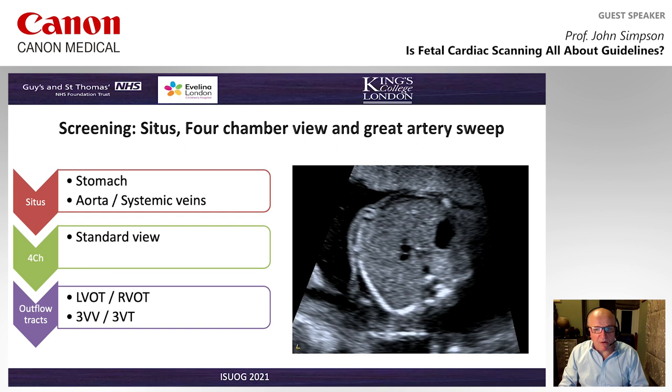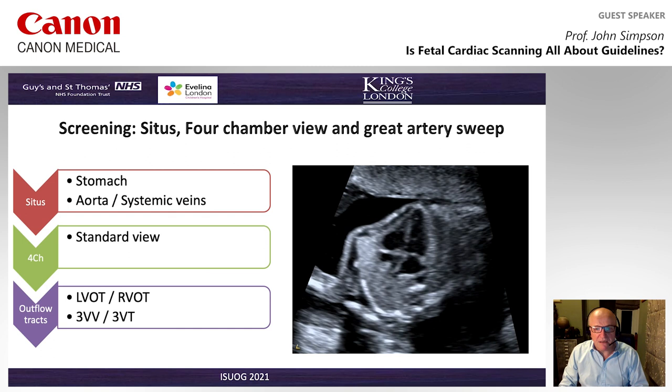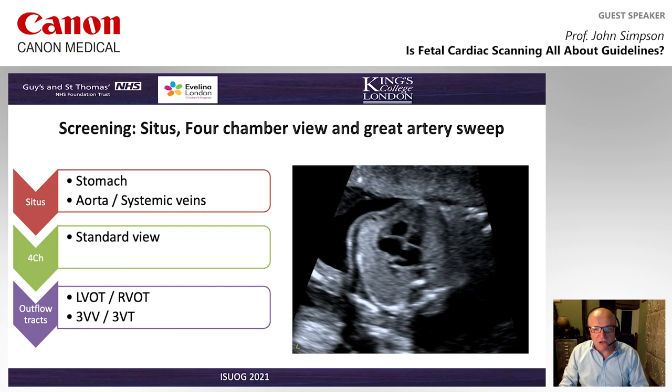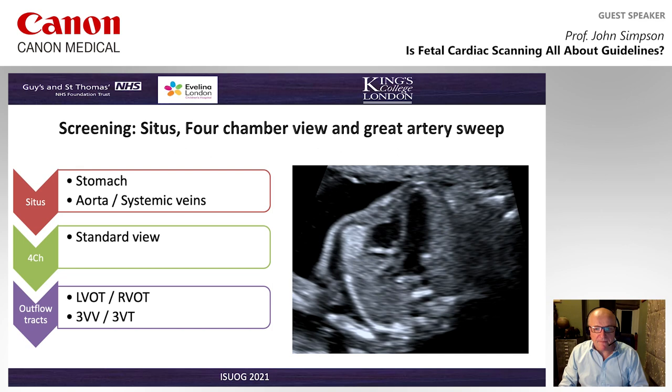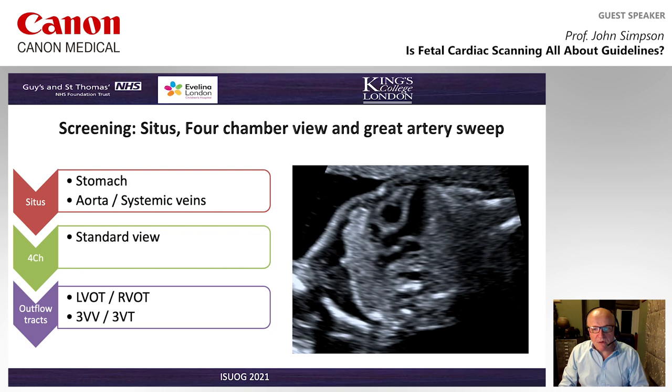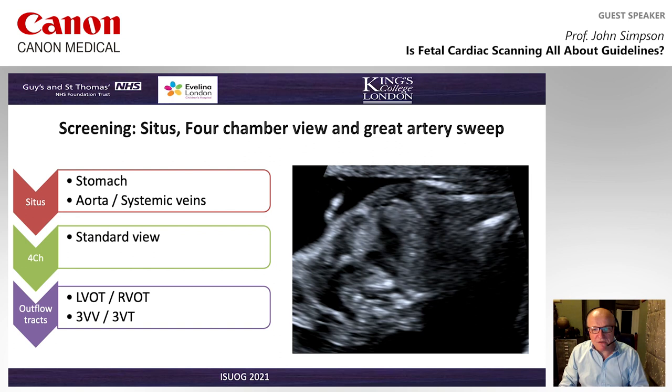Looking at what these views actually look like, we go through from the views inferiorly through to standard four-chamber views and the outflow tract. Coming up from the situs view, we see the pulmonary veins draining, a balanced four-chamber view, mitral valve further from the apex, balanced size, good ventricular function, and mitral and tricuspid valves opening nicely. These are obtained as sweeps — we see the left ventricular outflow tract, sweeping cranially to the right ventricular outflow tract and subsequently the three-vessel trachea view.